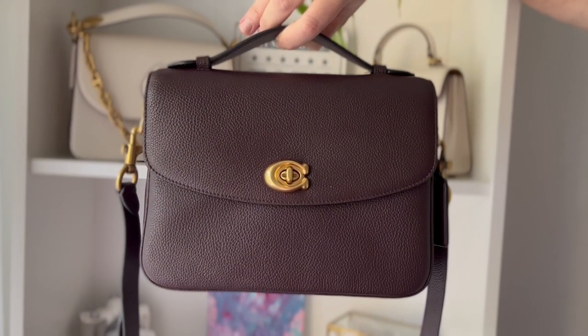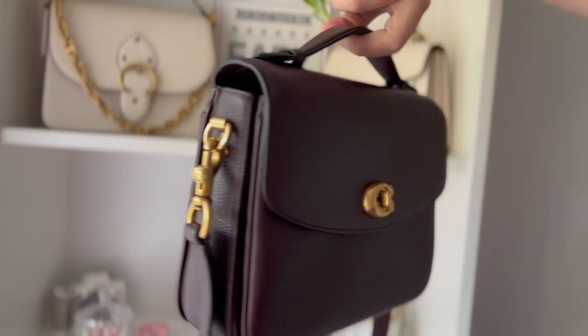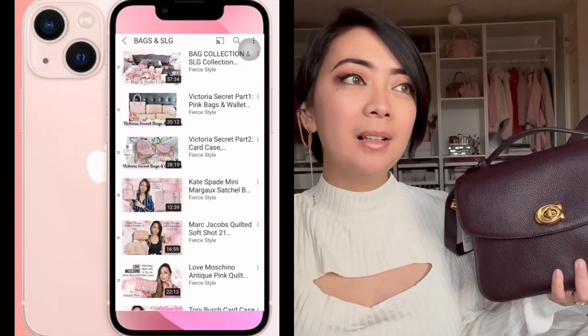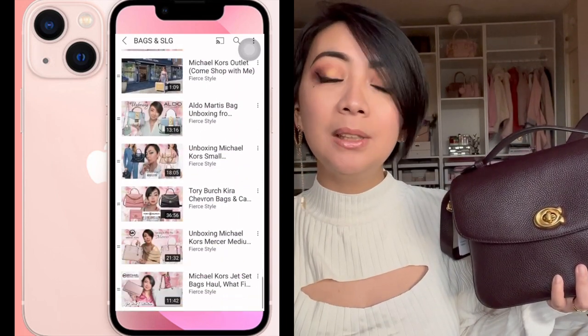Thank you so much for joining me on the unboxing, first impressions, what fits, and how to style this Coach Cassie bag. I cannot wait to wear this — I'm going to drop by the market right now using this bag! I'm excited to share more videos comparing it with other bags. Watch out for the unboxing of the smaller Cassie 19 — and which color did I choose? If you're a bag lover like me and enjoy contemporary, Victoria's Secret, and affordable bags, subscribe to my YouTube channel. I do beauty, fashion, and tech videos. Stay fierce and fly high — see you in my next video!